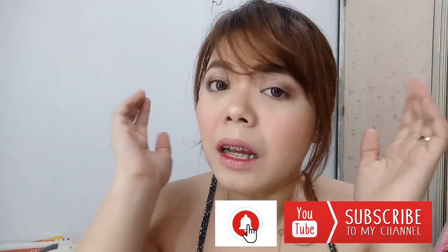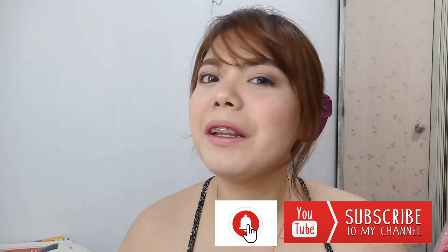By the way, if you're new here in my channel, hi, hello, welcome! Don't forget to hit the subscribe button down below and the bell button beside it so you'll be reminded whenever I upload a new video. Like mo na rin itong video na to kung magustuhan mo, and nandito ka na rin lang, might as well mag-subscribe ka na.